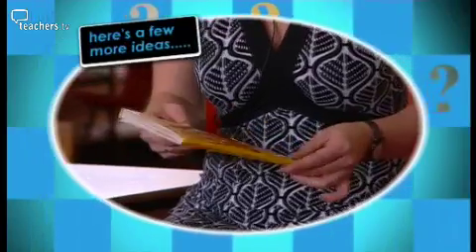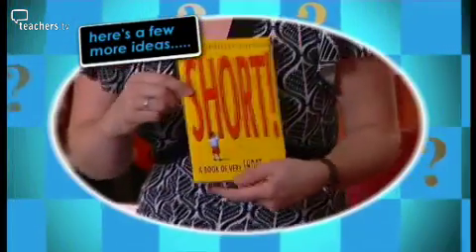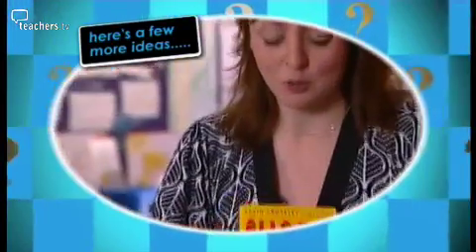One of my favourite literacy resources is a Book of Short Stories by Kevin Crossley-Holland. It's called Short and they're very, very short stories within it, so it's good for picking up if you just need to look at story openings, story beginnings, or story endings.